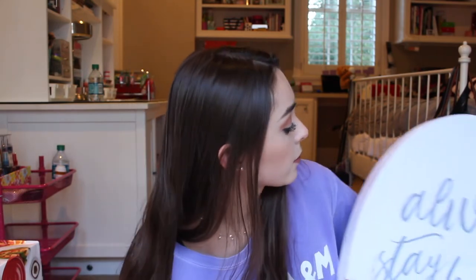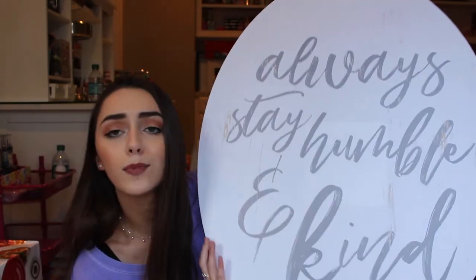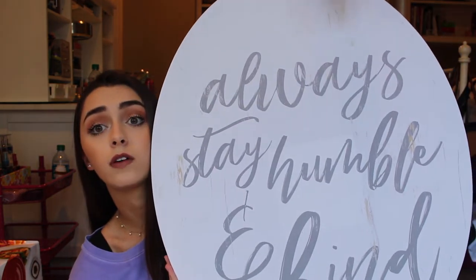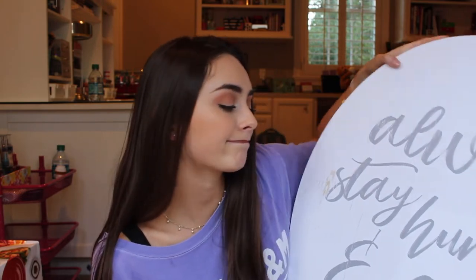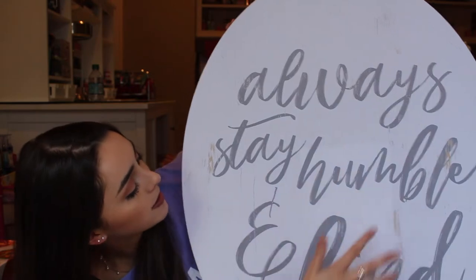The other thing I got to decorate my room is this canvas. It says 'Always stay humble and kind.' I really wanted something — a message or picture — to go above my bed for decoration. When I saw this I literally fell in love; I thought it was perfect. I'm going to be in my room all the time so I'll see this constantly, and it's a really good reminder. It has little hints of gold around it and just matched perfectly.